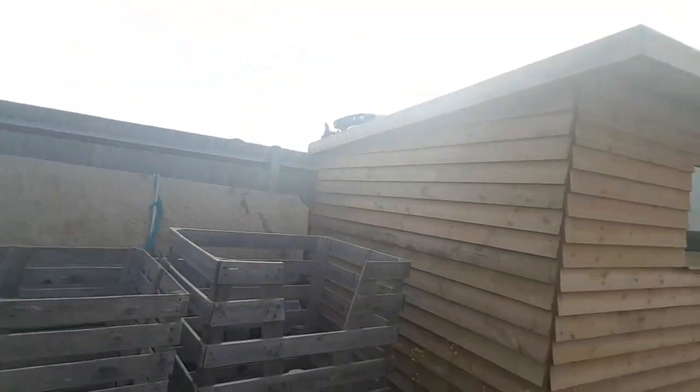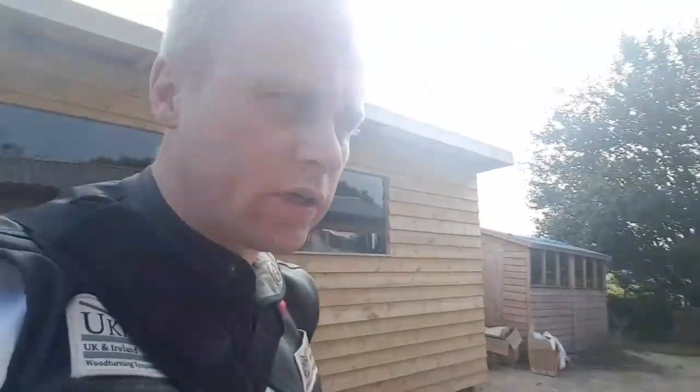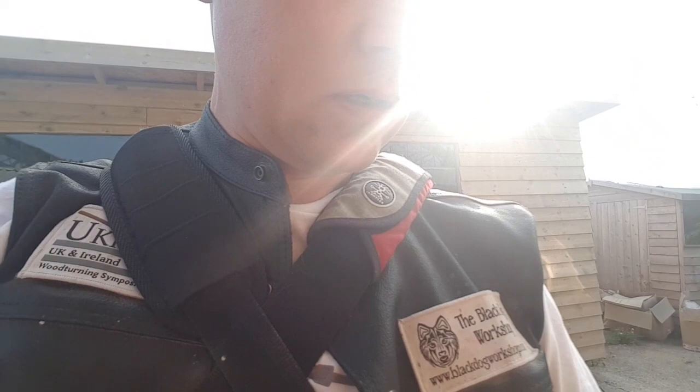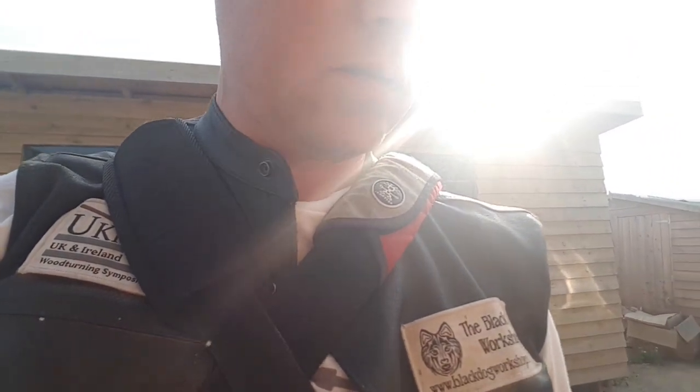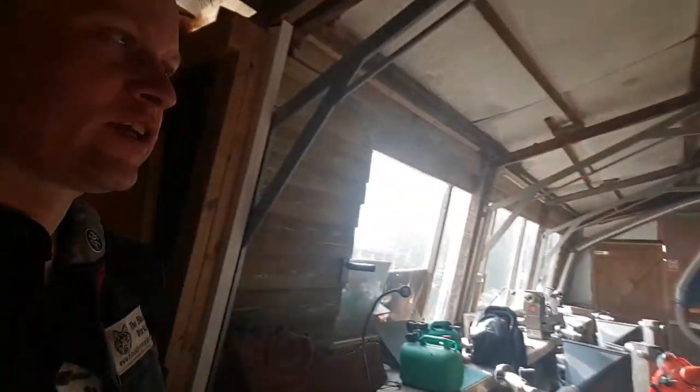But here we are. It's not much of a walk to work, I have to say. There's the Hampshire Sheen shed, and here's the workshop. I just need to get in. Right, let me just get settled down, and then I'll tell you what I need to do today.